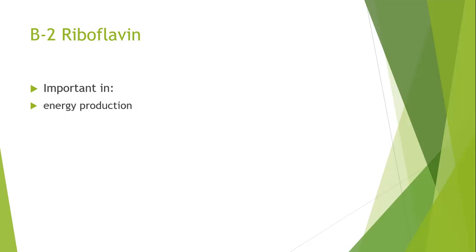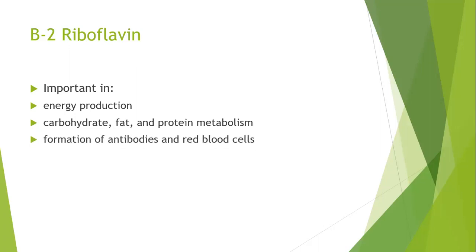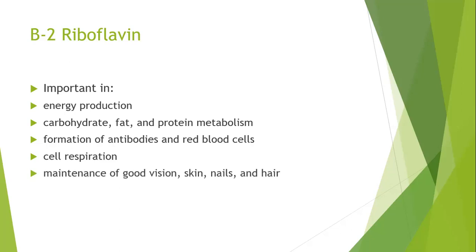Riboflavin is there to help with the processing of carbohydrates, fat, and protein metabolism. It's there for the formation of antibodies and red blood cells, so it's a very important vitamin. It also supports cell respiration — if you don't have sufficient vitamin B2, that is essentially what's happening to your cells, they're not breathing properly. Therefore it's important for the maintenance of good vision, skin, nails, and hair, and it helps to alleviate eye fatigue, so it's very good for driving and computer work.